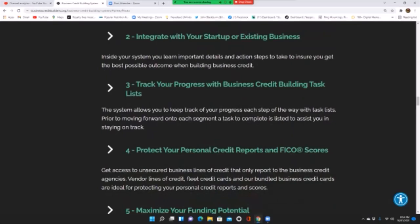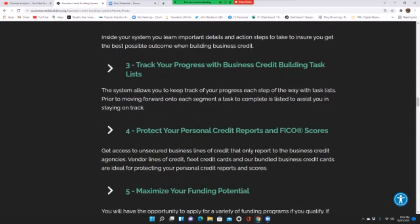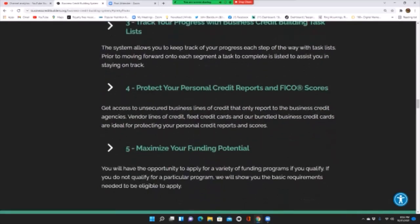Fourth, protect your personal credit score and FICO scores. Get access to unsecured business lines of credit that only report to the business credit agencies. Vendor lines of credit, suite credit cards, and bundled business credit cards are ideal for protecting your personal credit reports and scores.